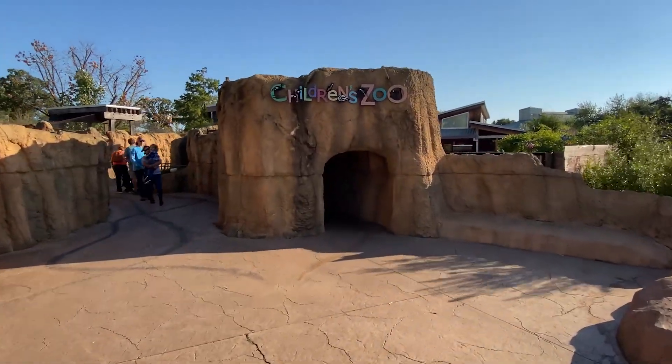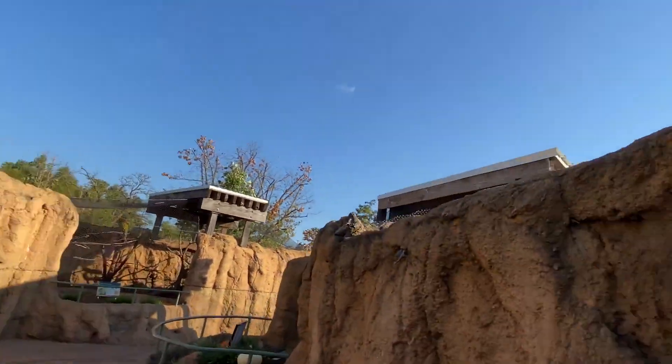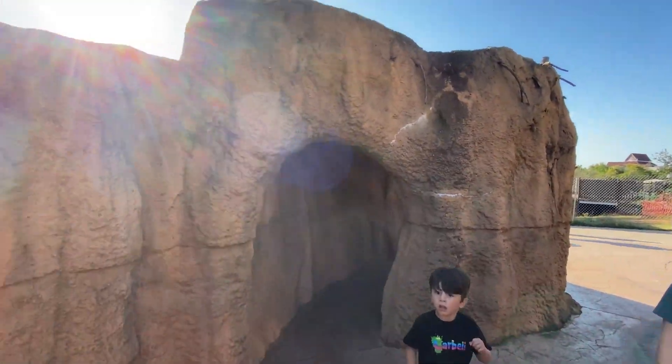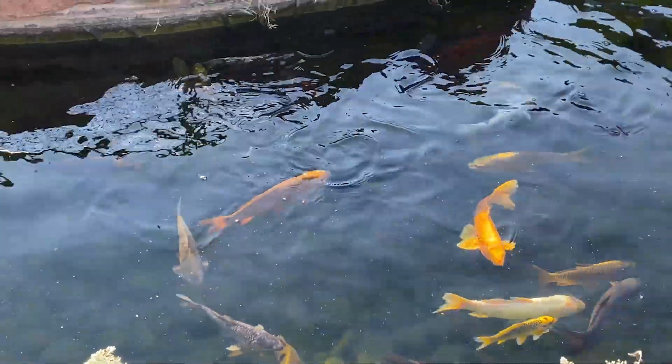Once we were in the zoo we discovered a children's zoo. The children's zoo is made especially for kids and they have so many fun activities. You can feed the fish, you can feed the birds, and they even have a petting zoo.